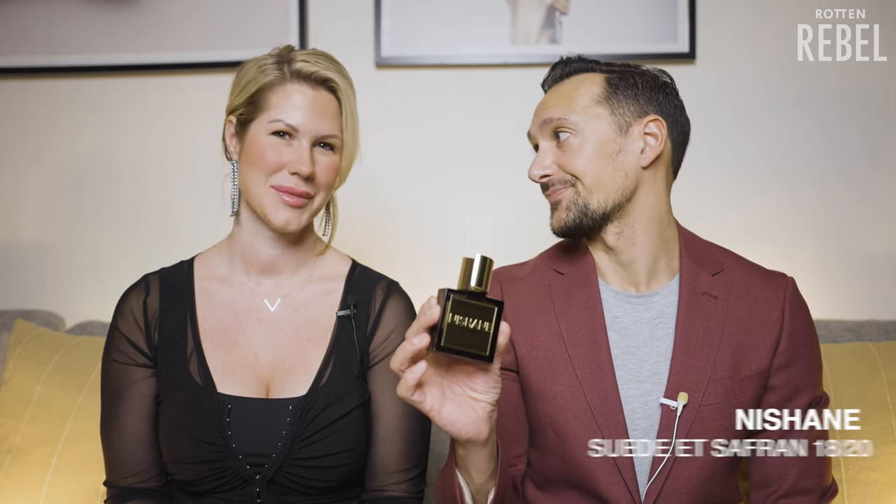This also reminds me of Ombre Leather. I'm going to give it 17, maybe 18 — I think it's really good. This is going to be such a tight race at the top. I think this is an amazing leather fragrance, but I'm going to give it an 18. So that's Nishane Suede et Saffron.